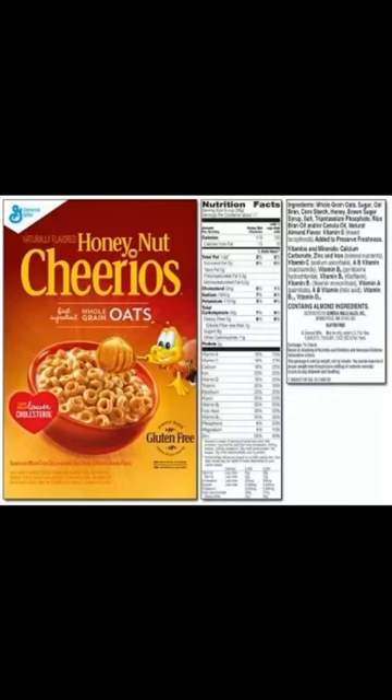The box says it's healthy, so it must be true, right? Let's look at the ingredient list of Honey Nut Cheerios.